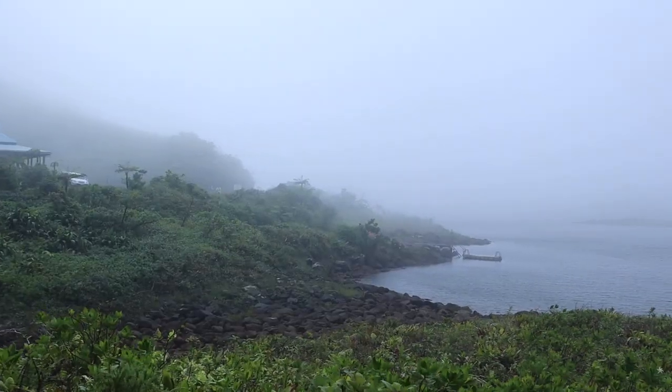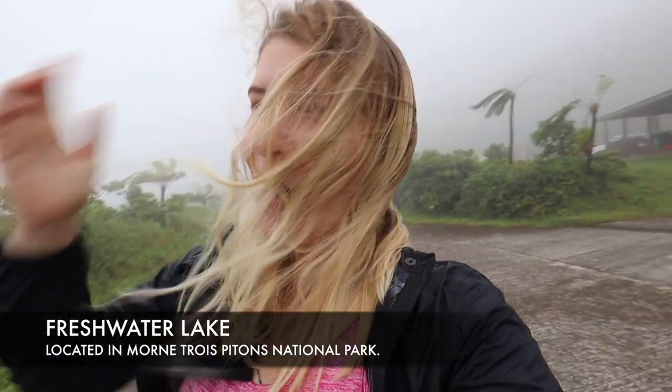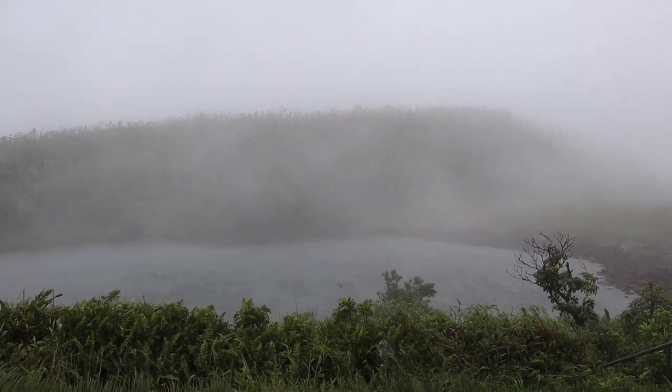Activity two, and more proof that this Caribbean island is like no other. We are right up in the clouds now, in the biggest national park on the island, and this here is a freshwater lake. It's a really popular lake to swim in — obviously we're not swimming in it today — but it's just amazing to see the clouds coming over. I can already see why they call it the nature island.